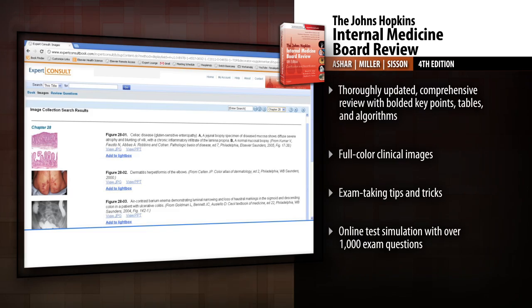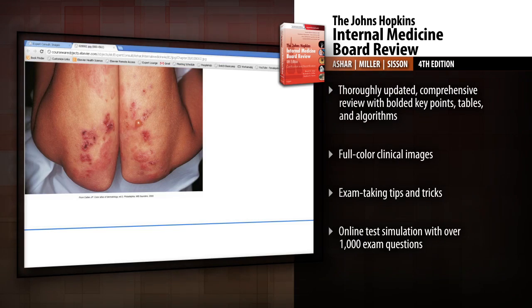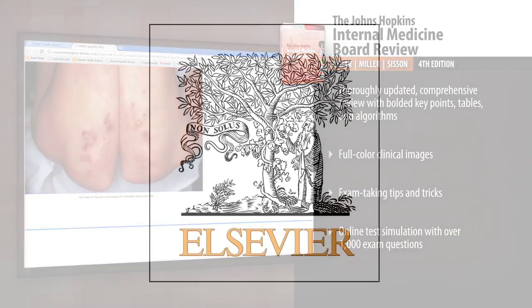Land your best score when you review with Johns Hopkins.